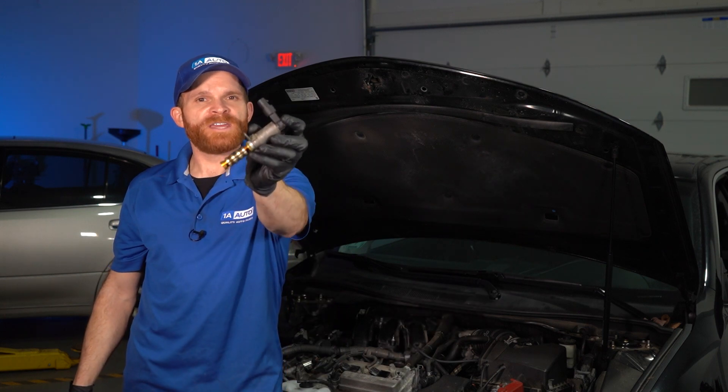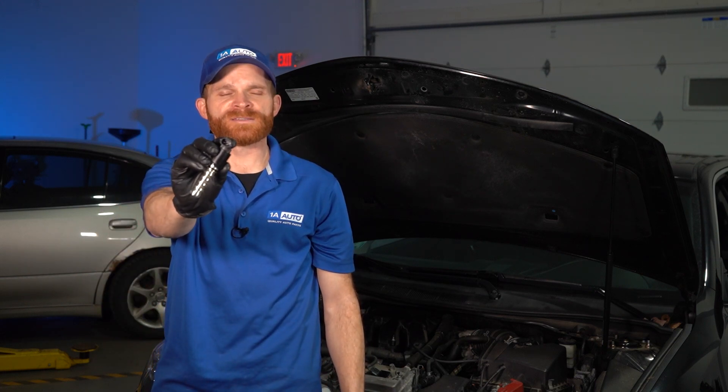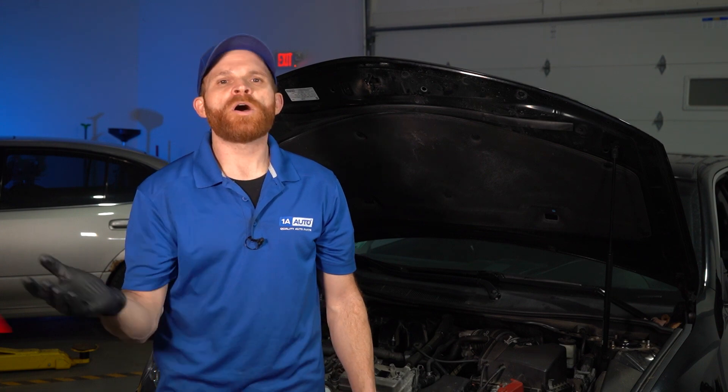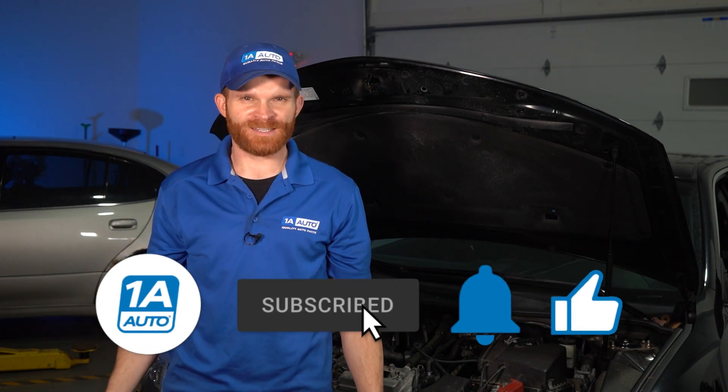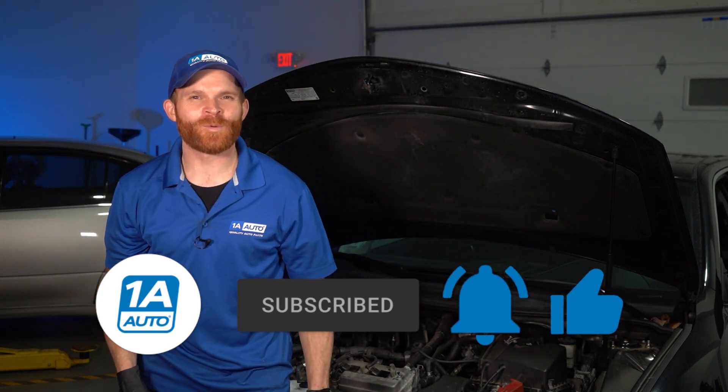If you found that you're having an issue with one of your VVT solenoids, it only makes sense to go on 1aauto.com and order yourself a set of brand new ones. I hope you liked the video and learned a little something. If you found something interesting and want to share it with somebody, go ahead and share it — it would mean everything to me. If you like or even love the video, go ahead and smash the like button. And while you're at it, go ahead and subscribe and ring the bell so you and all your friends can be kept up with all of our latest content. Thanks.